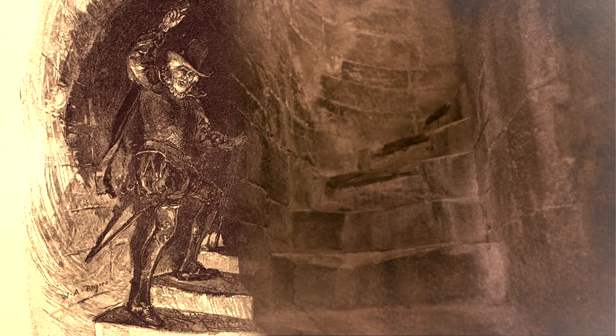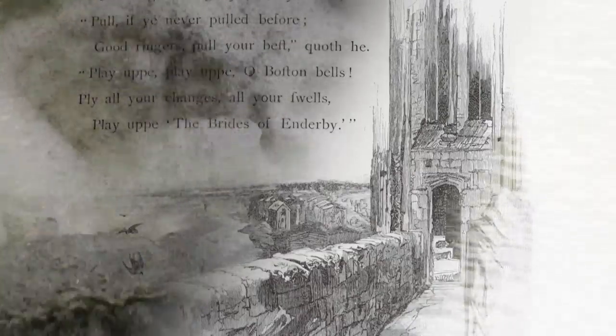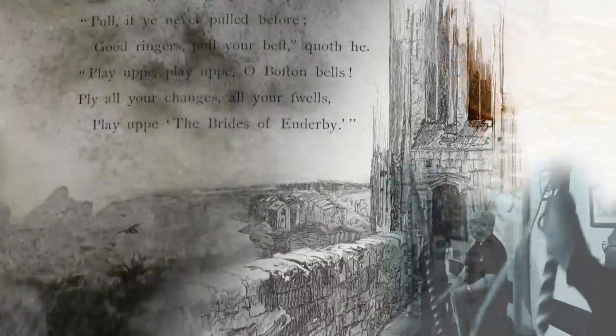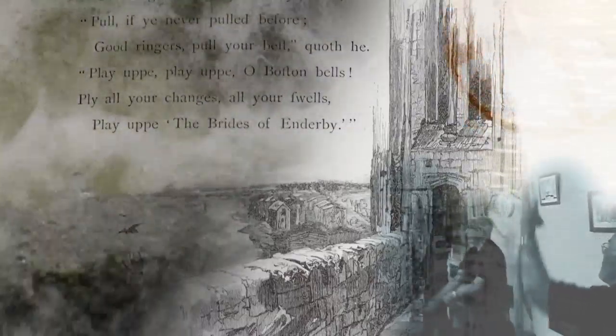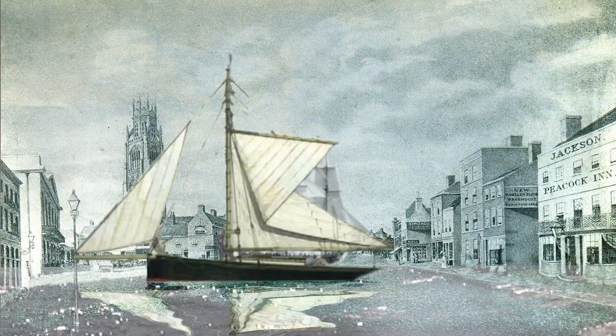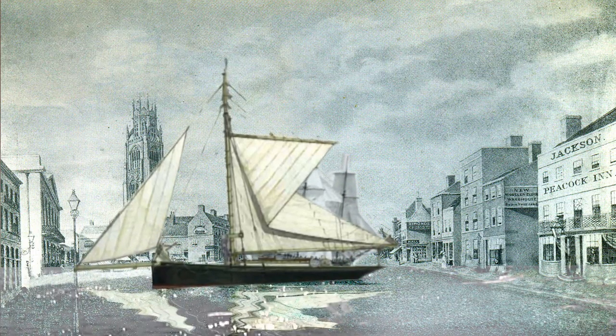The old mayor climbed the belfry tower, the ringers ran in two by three. Pull if he never pulled before — good ringers, pull your best, quote he. Play up, play up, play up, oh Boston bells. Ply all your changes, all your swells. Play up the brides of Enderby. Oh, sea wall, he cried, is down. The rising tide comes on apace, and boats adrift in yonder town go floating through the marketplace.